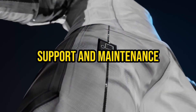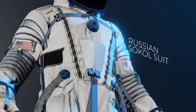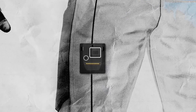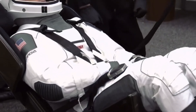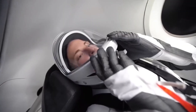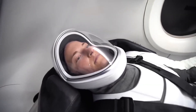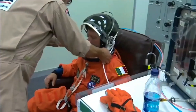Support and Maintenance: The expenses associated with spacesuits extend beyond their initial creation and use. NASA invests in continuous support and maintenance to ensure the longevity and reliability of their spacesuits. These maintenance efforts involve inspecting, repairing, and refurbishing the suits after each use. The cost of support and maintenance depends on the frequency and duration of missions, as well as the wear and tear experienced by the spacesuits.